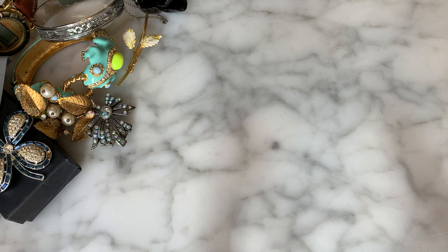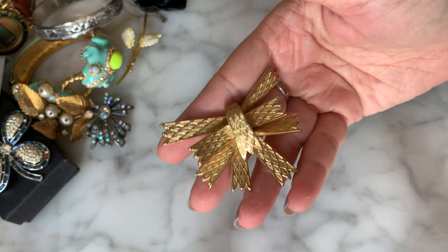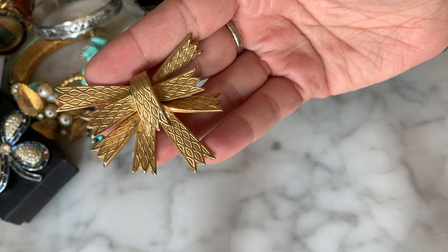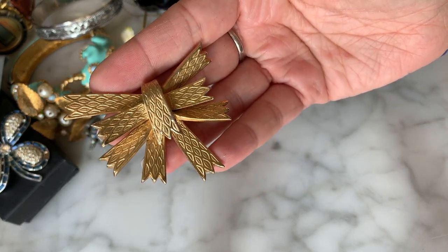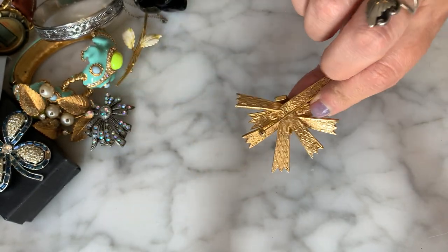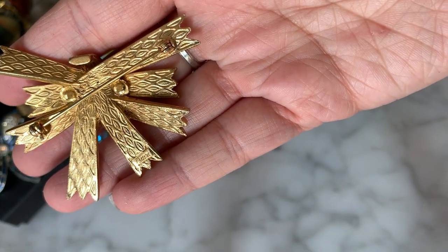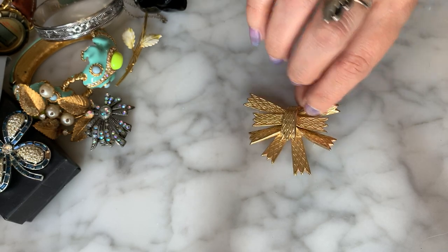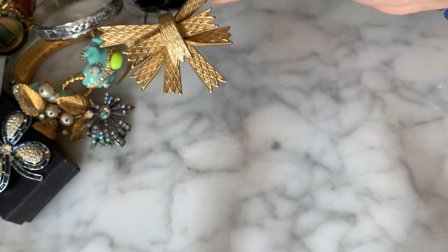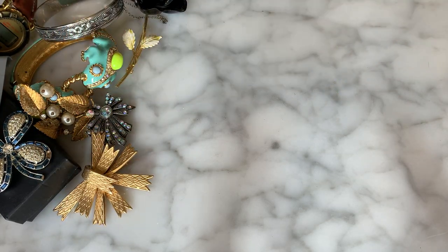This is another vintage brooch and this one's marked Capri — I'm not familiar with Capri, but it's very pretty. It's almost got a fabric feel to it, like ribbons with a little texture — brushed gold. You can see the logo on the back. Not familiar with this brand but I do like it — a nice looking vintage brooch, and it's exciting to see different little brands in this bag.